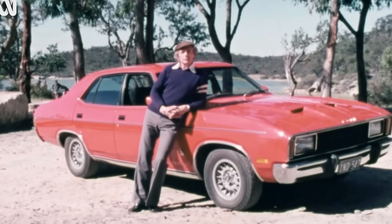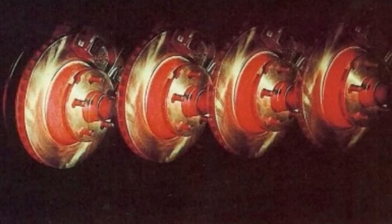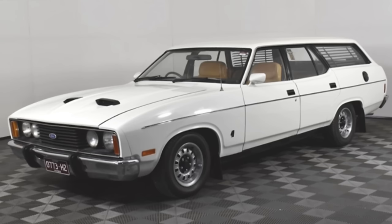All V8 engines in the XC range had four barrel carburettors, four Venturis, and that was on the 302 and the 351 V8s. Four wheel disc brakes were also standard when you opted for the 351 V8 engine, and that also came with the nine inch diff. On the 351s in automatic you'd have a standard four-speed manual or an optional FMX gearbox. On the 302s you could get a standard four-speed manual or the C4 transmission.